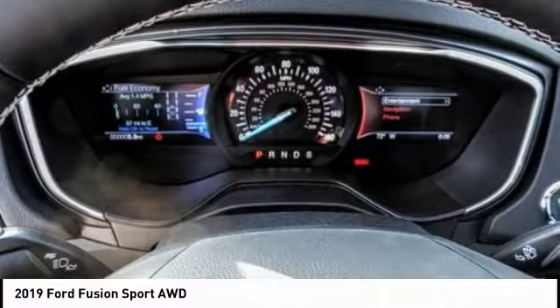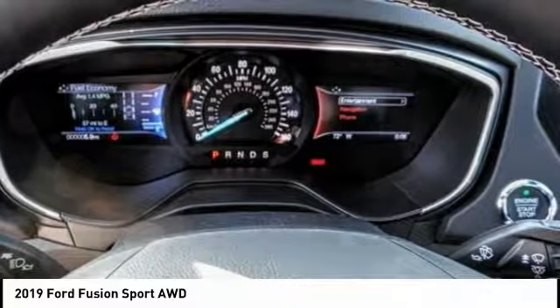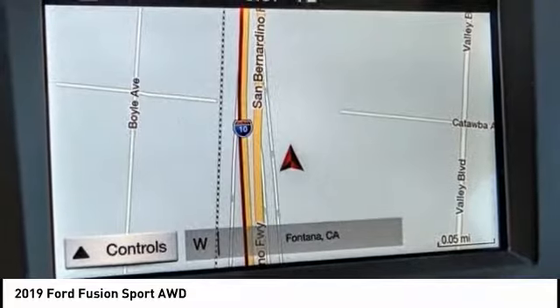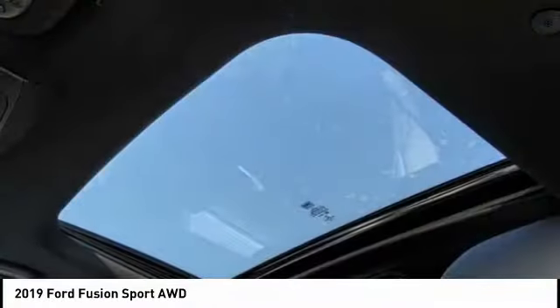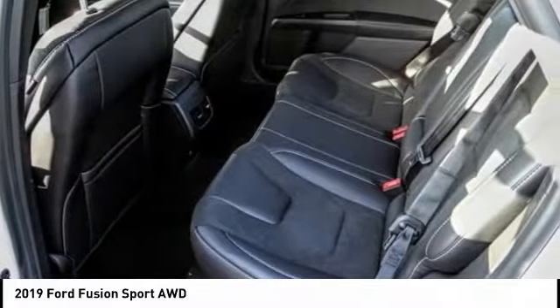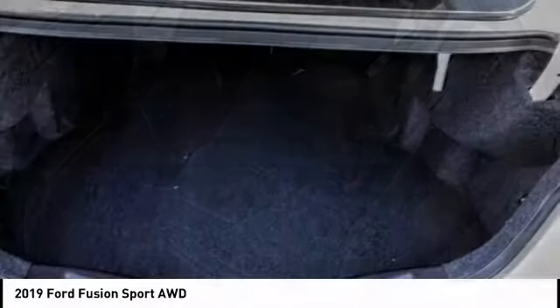Here are some of this vehicle's great options: navigation system, anti-lock brakes, remote engine start, backup camera, Bluetooth, air conditioning, driver airbag, alloy wheels, cruise control, and power locks. This beauty will make even your house keys jealous — drive it today.